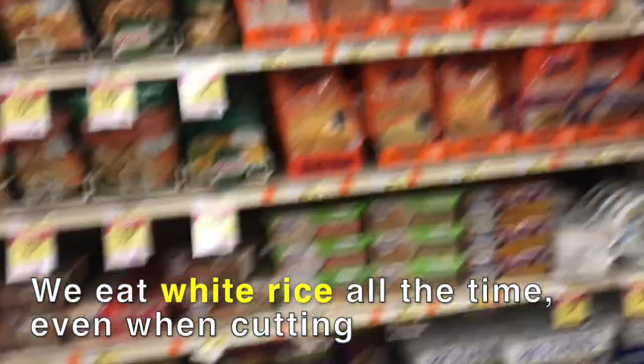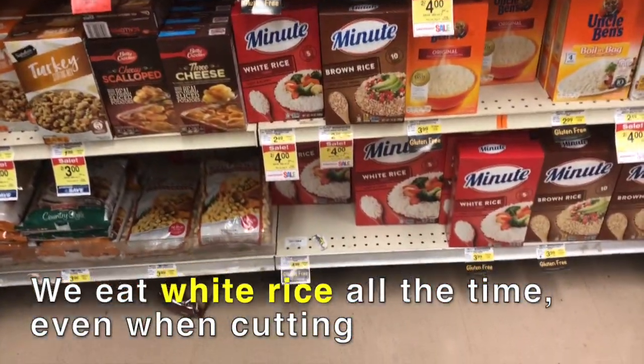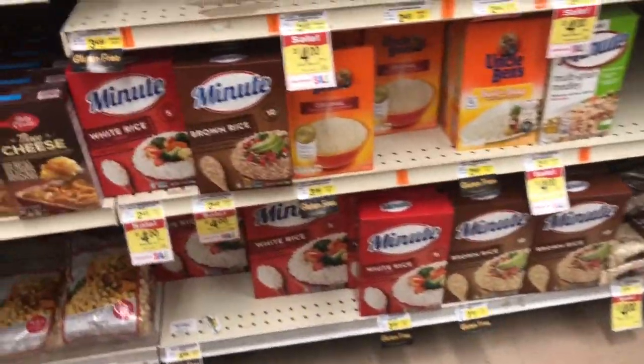Rice. It's a staple. There's actually no difference between white rice and brown rice except maybe like one gram of fiber.